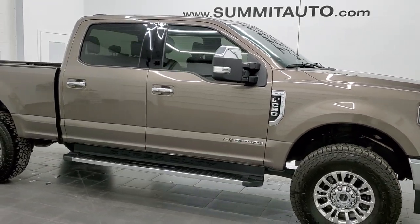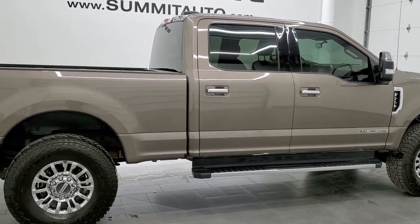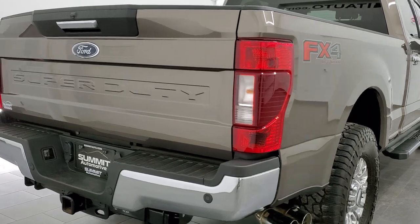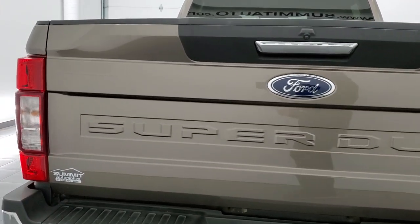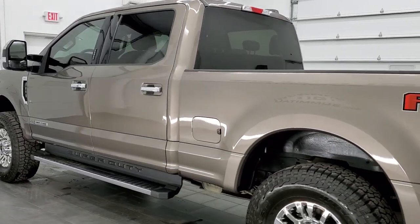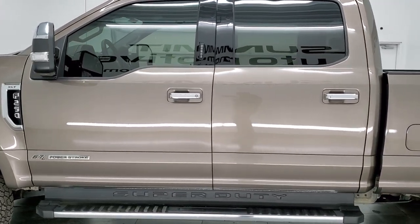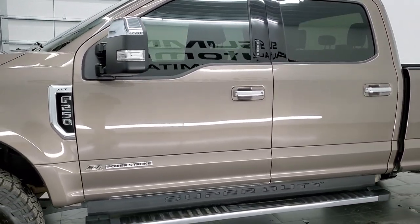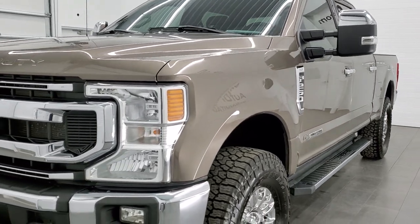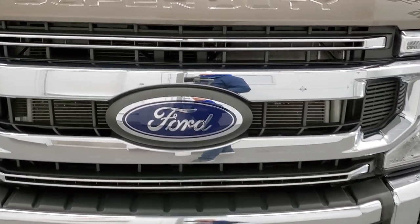Hey everybody, this is Brett and this 2021 Ford F-250 Crew Cab Short Box XLT is stock number 12404Z. We are here at Summit Automotive in Fond du Lac, Wisconsin, your new and used heavy-duty truck headquarters. This 2021 Ford F-250 has the 6.7 liter Power Stroke diesel engine, 475 horsepower. This truck has been fully safety inspected by our service shop, has a fresh oil and filter change, all the fluids have been checked and topped off, and this truck is 100% ready to go. We're going to go inside, underneath, start it up, and take a look under the hood in this video.